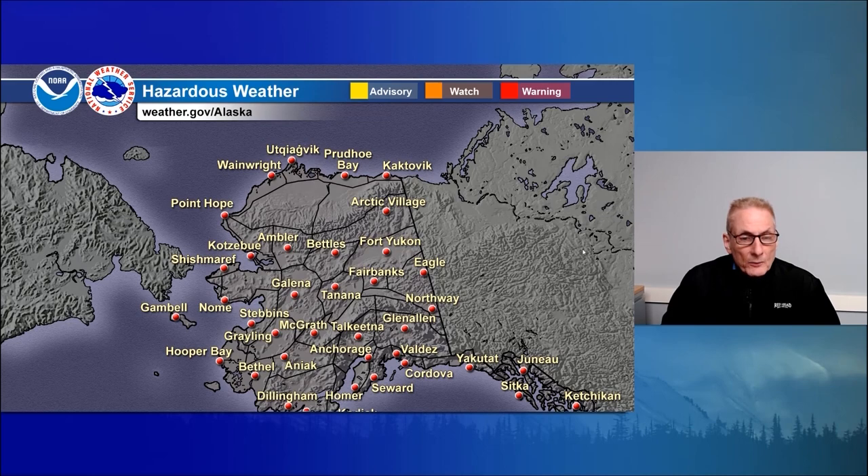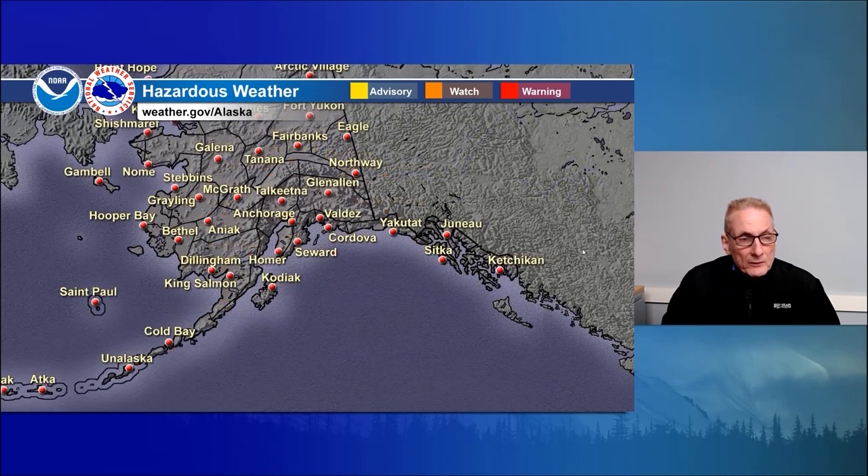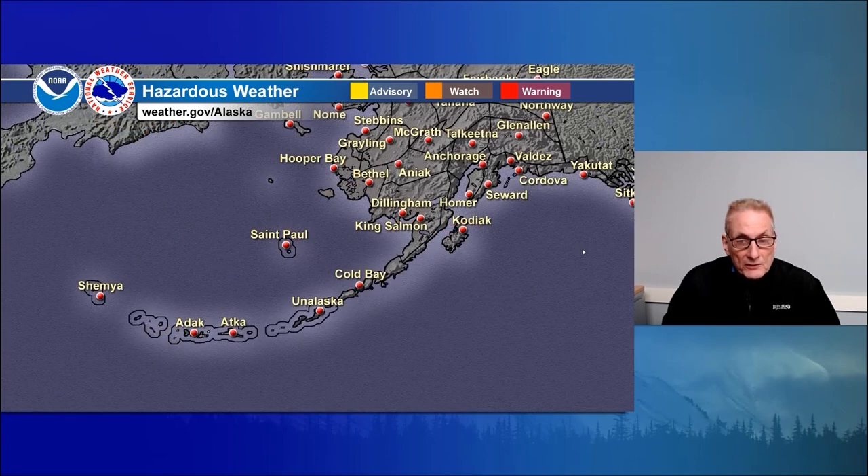Hazardous weather graphics: none. No watches, warnings, or advisories out around the state — mainland Alaska from the Arctic coast to the Gulf looking good. No watches or advisories for the Panhandle, Bering Sea, and the Aleutians either.